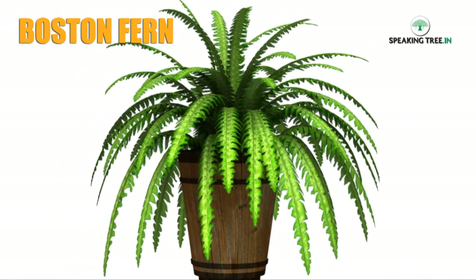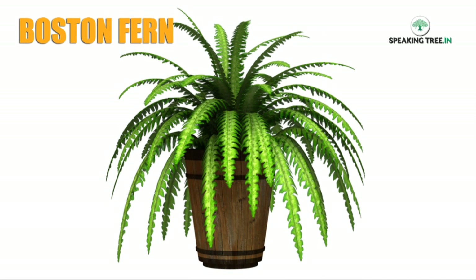Boston fern — Boston ferns are best for hanging baskets. They grow easily in bright and medium light and are useful to reduce formaldehyde and xylene.